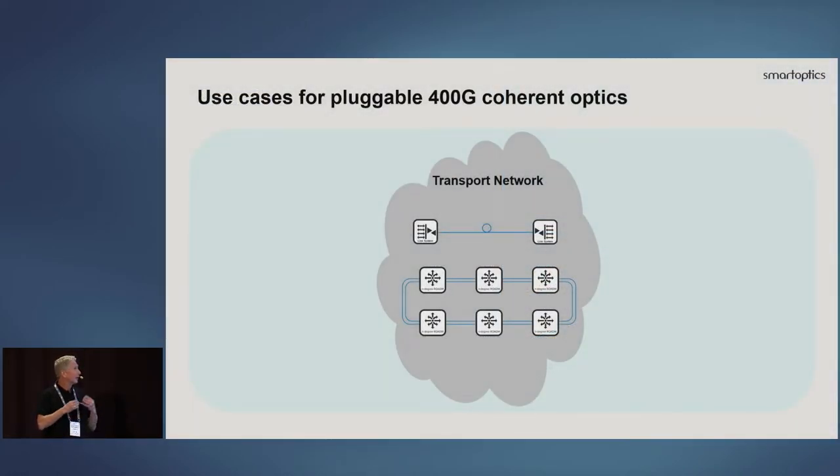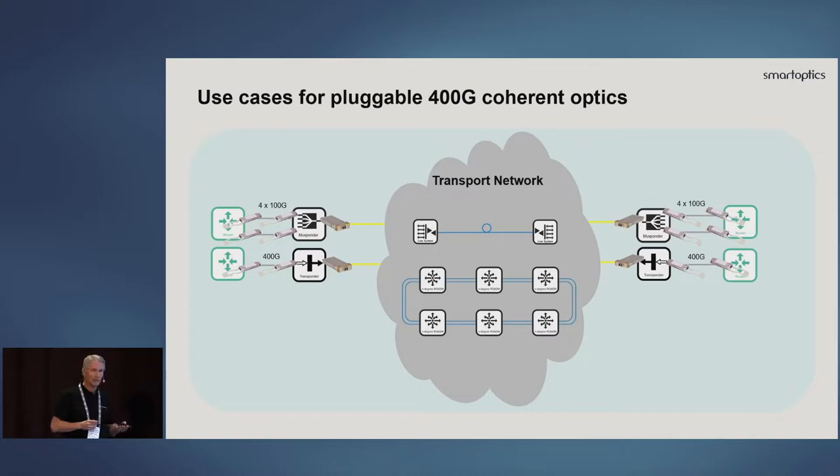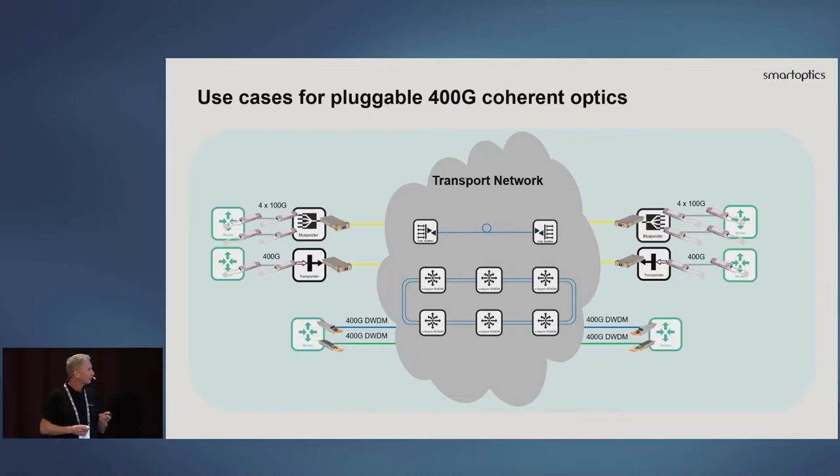Looking at 400 gig and the pluggable aspect — how can it be used? If you have a transport network and you're doing wavelength multiplexing, you could use passive filters, point-to-point, ROADM, whatever. You can use pluggable optics in two ways. The traditional way uses CFP2 in a transponder or muxponder. What I'll focus on is IP over DWDM, where you put OSFPs and QSFP-DDs, 400 gig, directly in your routers or switches and run over an open line system. There's a lot of interest in understanding how to use this and take benefit of the lower cost.